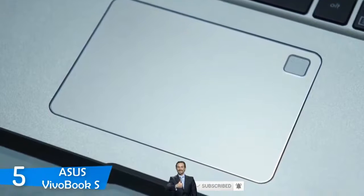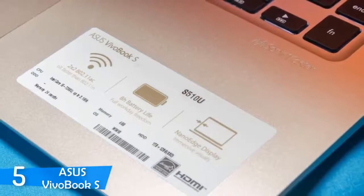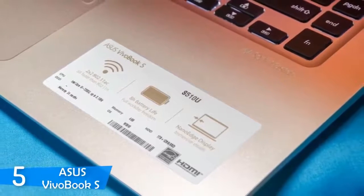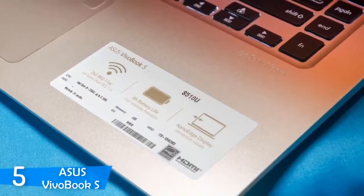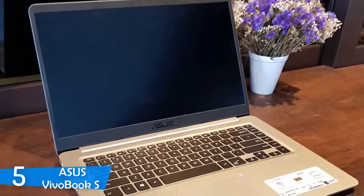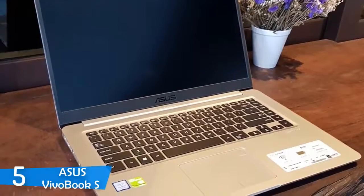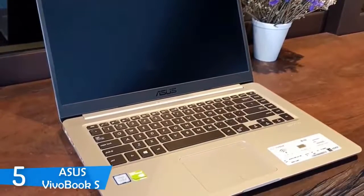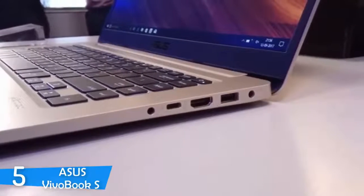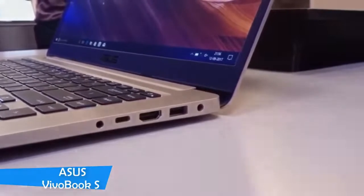In the performance department, the Asus VivoBook S is the best in its category. It packs an Intel Core i7-8550U CPU with 8GB of RAM, and for storage it has 1TB of HDD and 128GB of SSD for faster booting times. The Asus VivoBook S performed like a dream, running through tasks with ease. It will most definitely run your architecture software with ease. Combined with a battery life of about 9 hours of streaming time, this laptop will be your best friend whether you are a student or a professional architect.